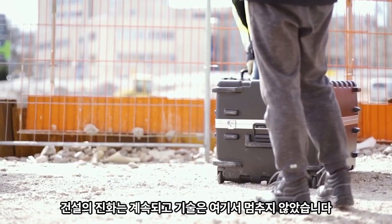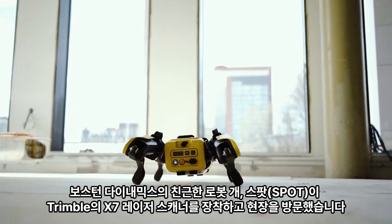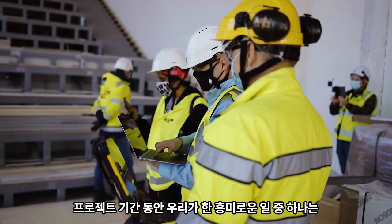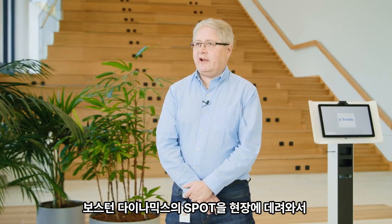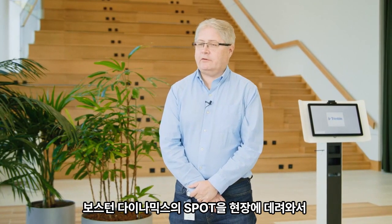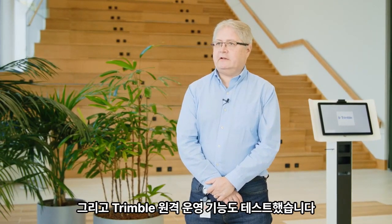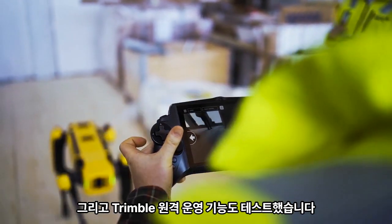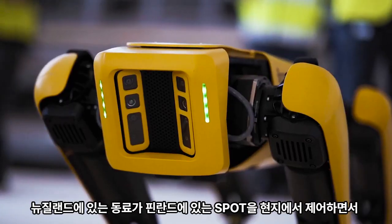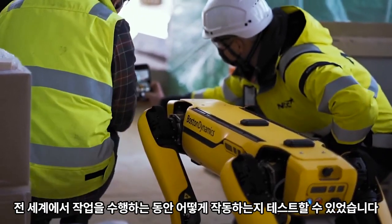The onward march of construction technology didn't stop there. Boston Dynamics' friendly robot dog Spot paid a visit on site, equipped with Trimble's X7 laser scanner. One of the many interesting things we did during the project was bring the Boston Dynamics Spot dog to the site and test how it performed both indoors and outdoors, alongside all of the construction equipment. We also tested something called Trimble Remote Operations — a colleague in New Zealand was controlling Spot here locally in this lobby, testing how it performs while doing operations across the world.